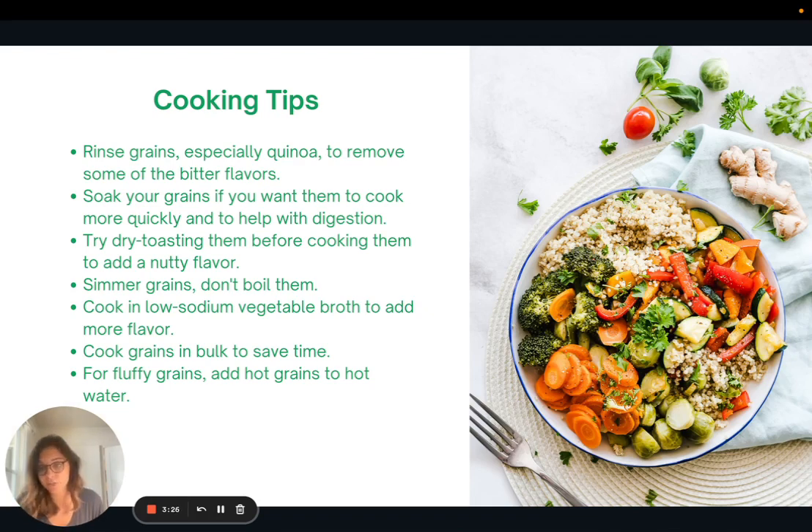Make sure you simmer grains, not boil them. You can also cook them in low-sodium vegetable broth to add some extra flavor. Cook them in bulk to save time — cook one big batch at the beginning of the week and use it all throughout the week in your recipes. And here's a tip I saw online: if you want your grains to be really fluffy, get the water boiling, dry toast the grains, and then add them to the hot water — adding hot grains into hot water is supposedly what makes them more fluffy.